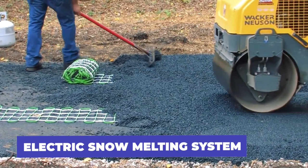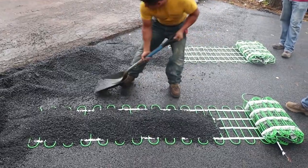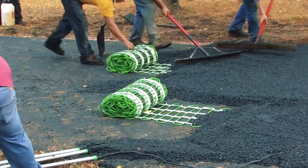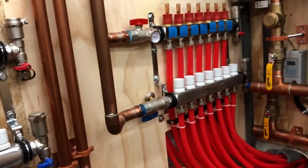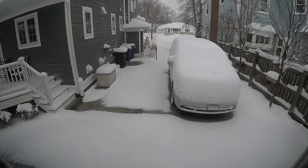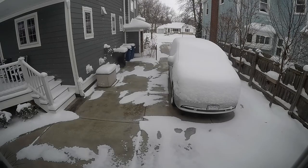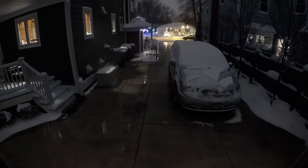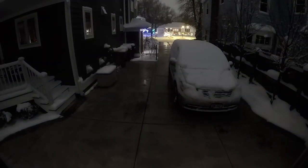Say goodbye to the hassle of removing snow from your driveway with this innovative electric snow melting system. Heating elements are strategically placed under the asphalt layer during construction, and when connected to the power grid, can be remotely or manually controlled. In the winter, the system generates enough heat to keep the surface temperature above 32 degrees Fahrenheit, melting snow and ice and preventing water from freezing. This revolutionary design eliminates the need for costly snow removal and provides a safe, slip-free surface during the winter months.